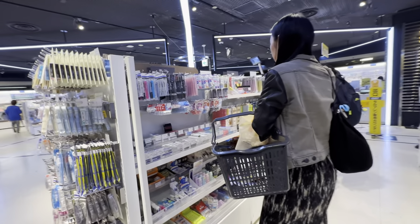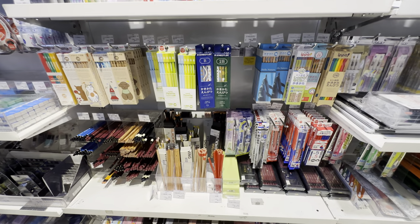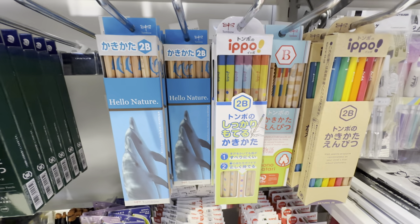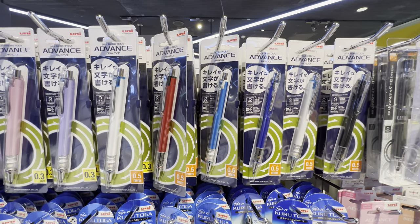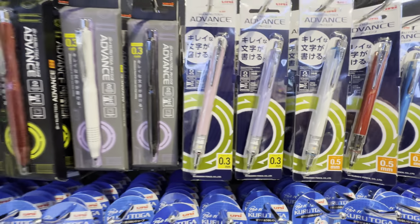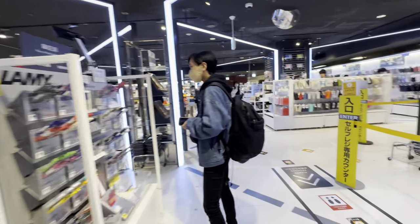They've got erasers here, mostly by the brand Mono. Colored pencils and pencils — these are nice metallic pencils. Uni by Mitsubishi Pencil, with 0.5 and 0.3 lead. That's very thin — I can barely see it. This is a huge section of pens.